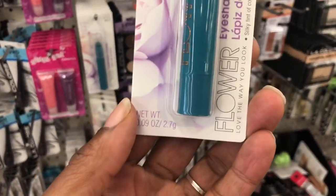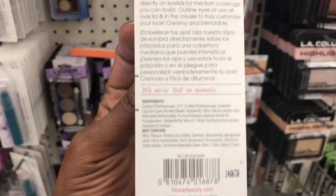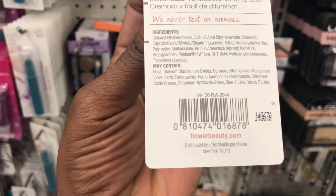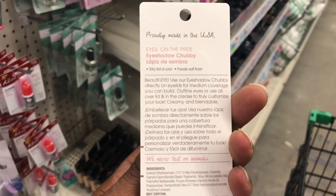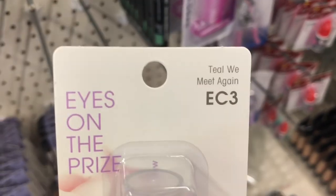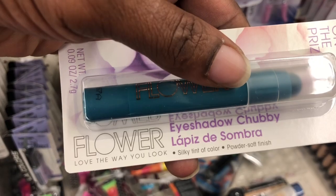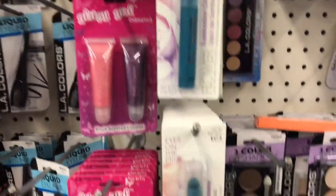This company is called Flower — it says 'love the way you look,' flowerbeauty.com, distributed by a New York company. This is their Eyes on the Prize Eyeshadow Chubby. Made in the USA, it's called Teal We Meet Again, EC3. It's a teal eyeshadow — silky tint of color, powder soft finish. And as I see it right here, this is the only eyeshadow chubby color.